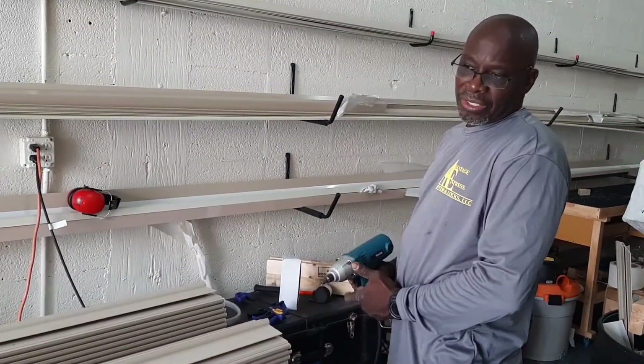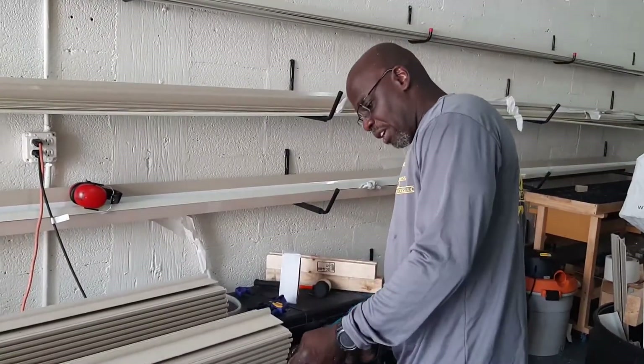This shutter here is approximately 400 square feet by itself.